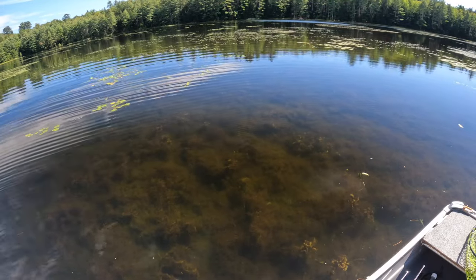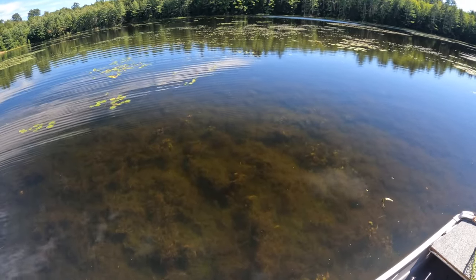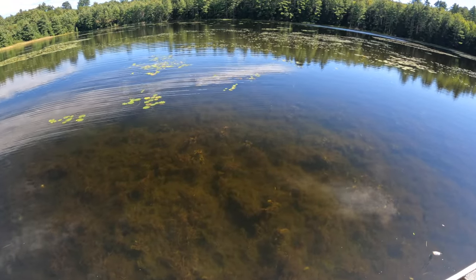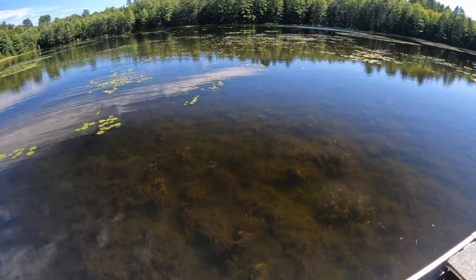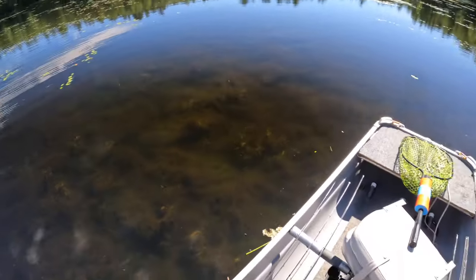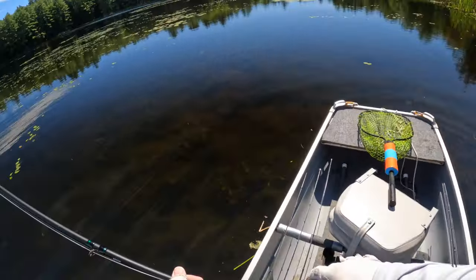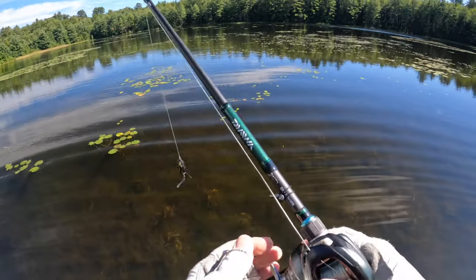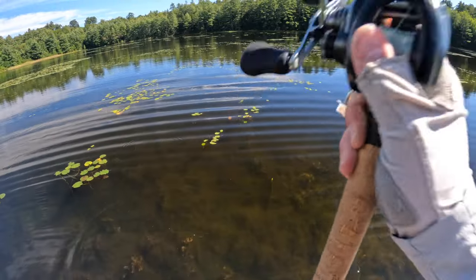Hello everyone, back out on the water in my crawdad today. We're fishing a crystal clear pond — I can see some bluegill in the water, which is a good sign, swimming away towards the right part of the screen. I'm going to pick up a frog rod to start just because it looks kind of froggy. I'm going to get my braid wet and come up with a plan.